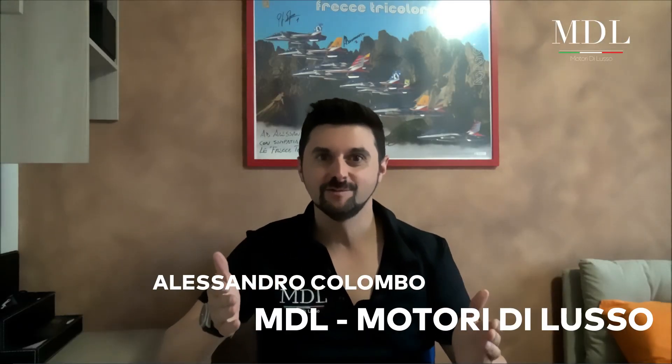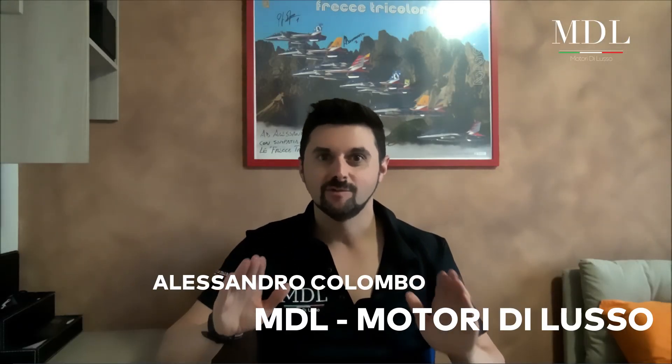Buongiorno e bentornati sul canale! Oggi parleremo di uno Yacht dal carattere elegante e raffinato, un vero e proprio gigante dei mari, ovvero il CRN Yacht M-Y-CHAO! Andiamo a scoprirlo insieme!